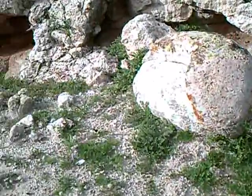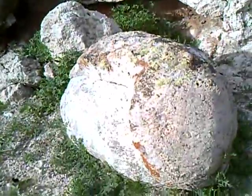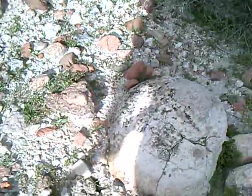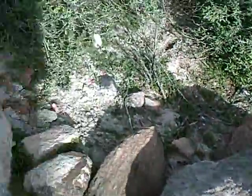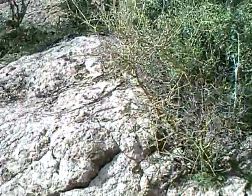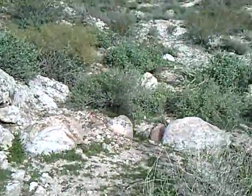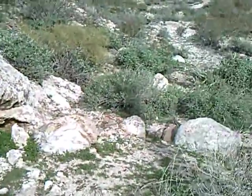Looks like some giant geodes back in here. This area almost looks like kind of a mud — must have been some kind of mud flow, maybe from a volcano. The stuff that's rolled out of it is great big and round, almost look like geodes.